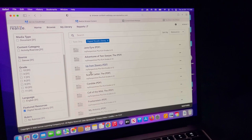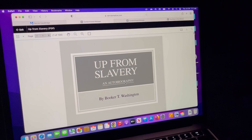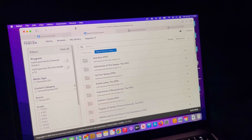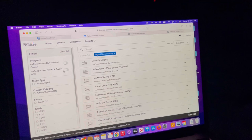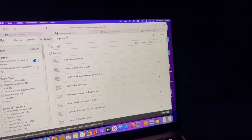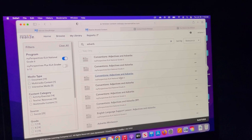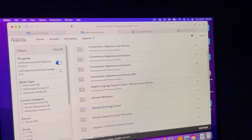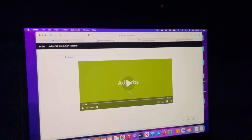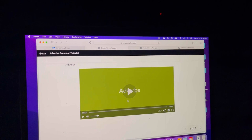You have extra worksheets, extra practice, extra instructions, extra novels, extra essay prompts — basically anything you can think of is most likely in here. There is a learning curve to know how to navigate and access everything. You can also search for something specific — like if you want resources for adverbs, search 'adverbs grammar tutorial' and it will pop up whatever you need, so you can incorporate it into your lessons.